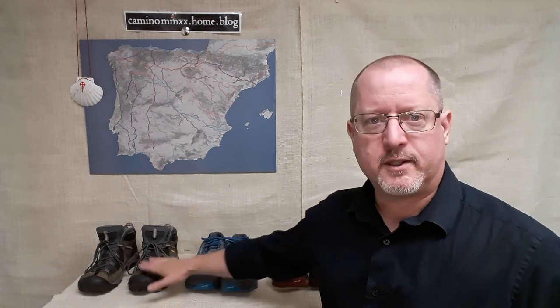Now let's talk about weight for a moment. If you've done more than 60 or 70 seconds worth of research on shoe choices for the Camino, you have probably run across the rule of thumb that says that for every pound you put extra on your feet, it's like adding five pounds to your back. In other words, the idea is that slightly heavier shoes make a big difference in your overall kit.